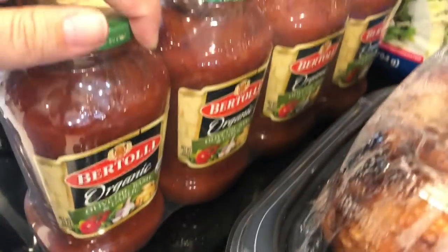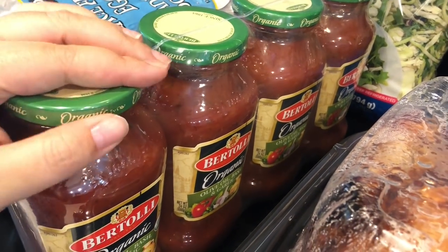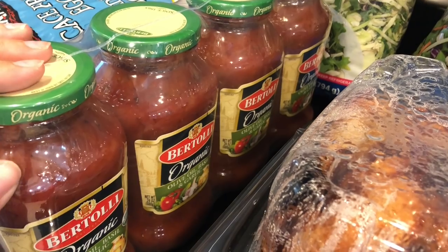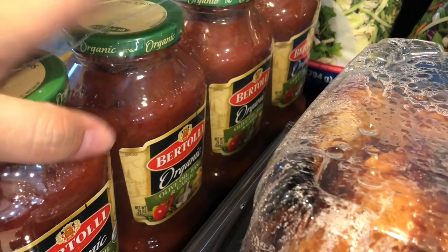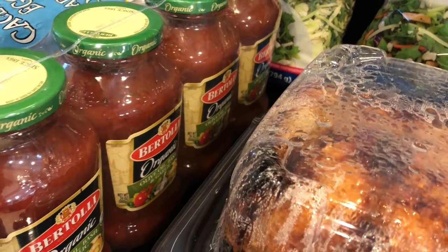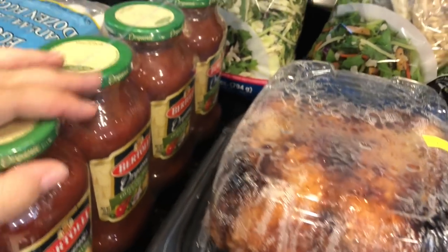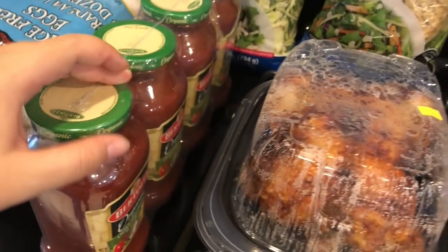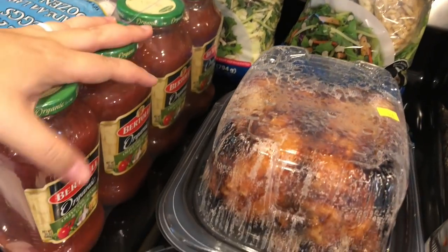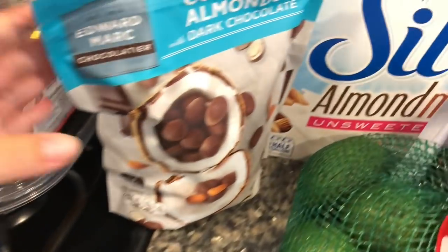I got some pasta sauce — just regular pre-made pasta sauce. Normally I like to make my own in the crock pot, but I needed convenience right now. It's a great deal: $8.99 for four jars of really good pasta sauce.